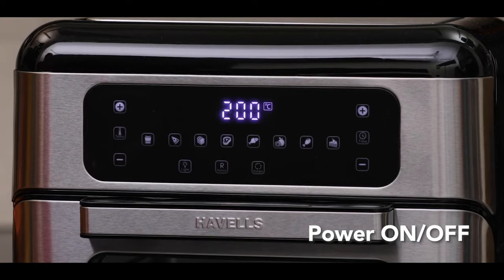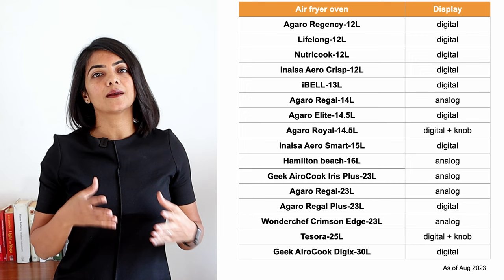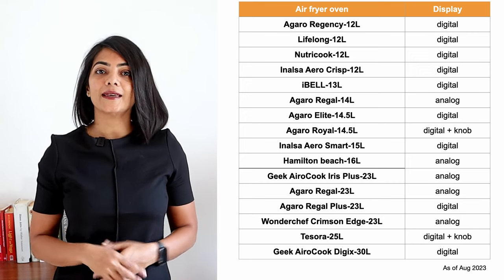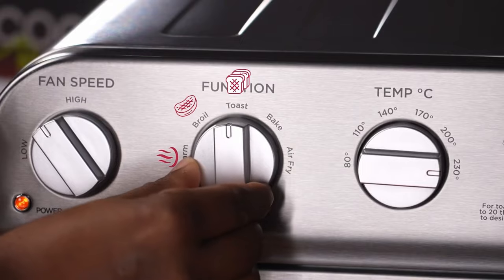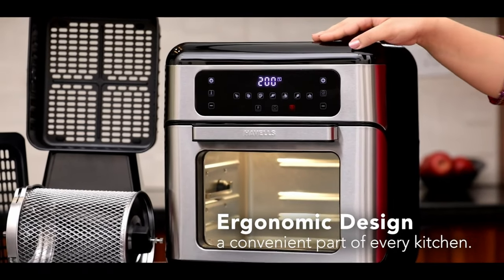If you're a person that prefers digital displays, not all models come with that. As you can see on the screen, there are quite a few models of air fryer ovens like the Agaro Regal, Agaro Royal, Hamilton Beach, Geek Aerocook Iris Plus and Wonderchef Crimson Edge which come with knobs, which have a charm of their own if you like that. Remember, air fryer ovens with digital display are typically priced higher.